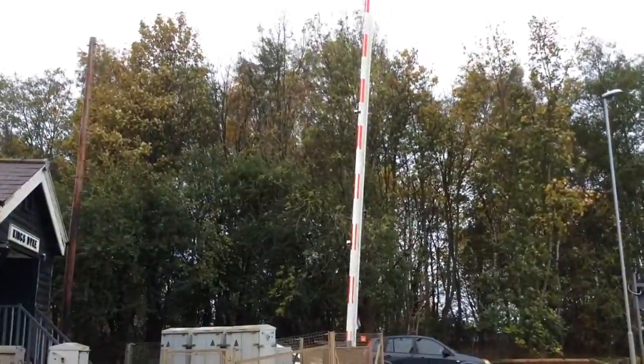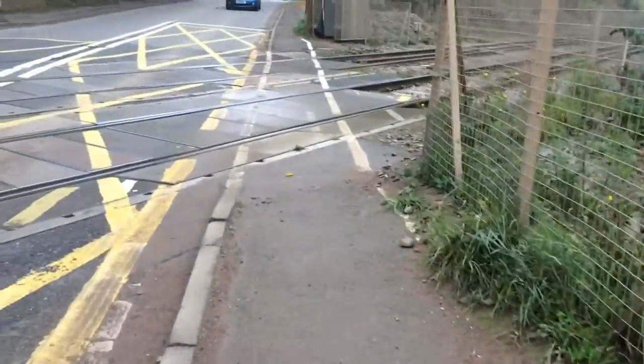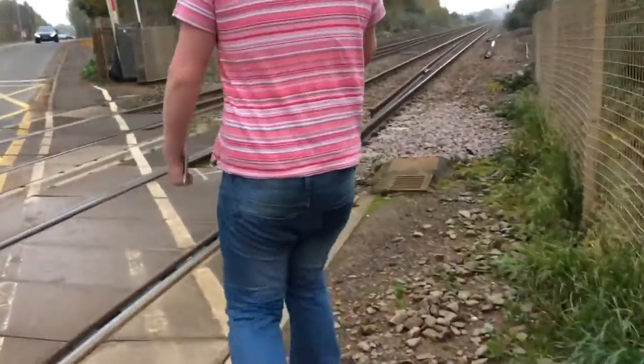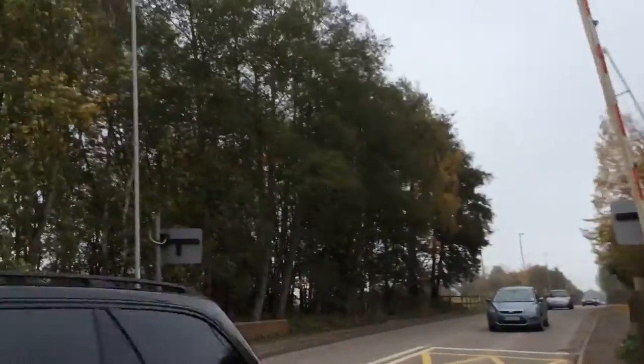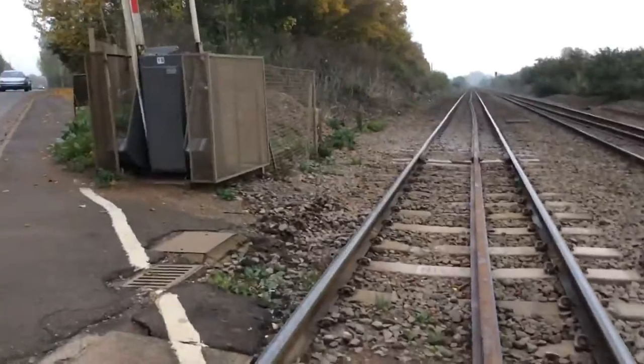Here's your other barrier. Here's your LED with alarm. Here's your other LED with alarm. Your other LED's over there. And this is also on a busy road.